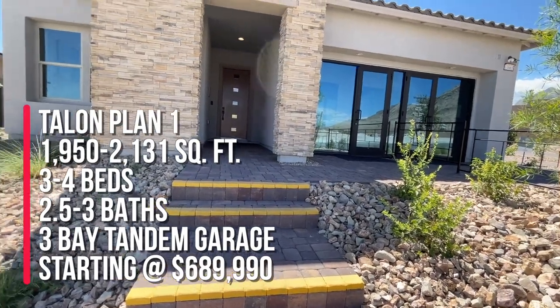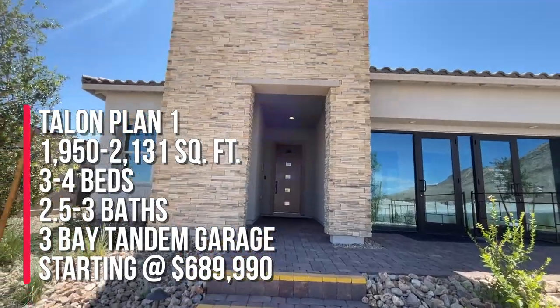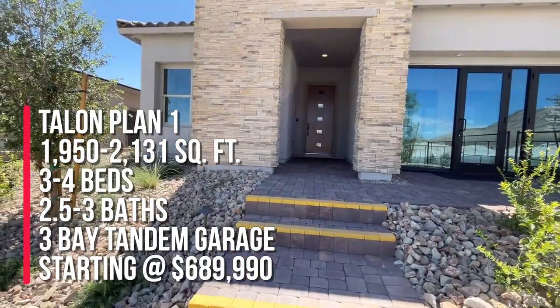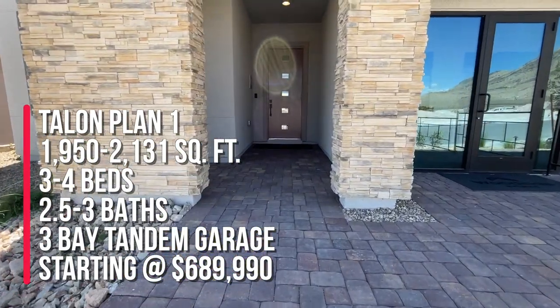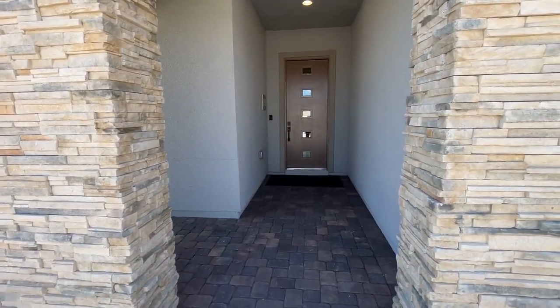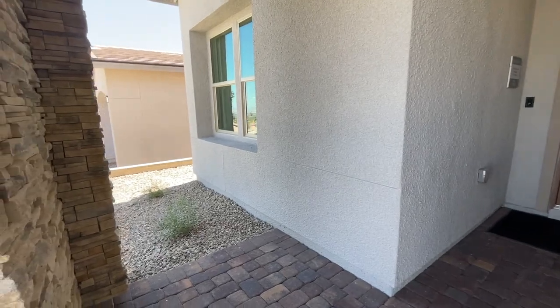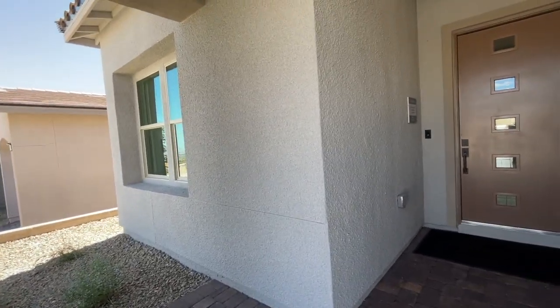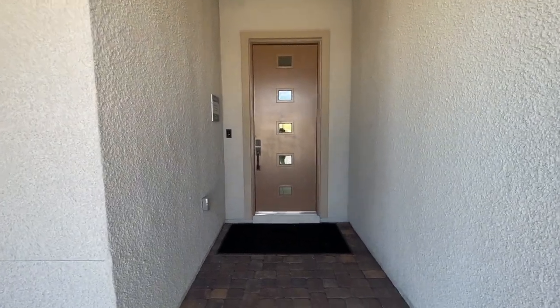This is called the Talon — I think it's plan one. The Talon has 1,950 square feet, three bedrooms, three baths, a covered backyard patio, and a three-bay tandem garage. They also have three or four available right now for quick move-in delivery if you're interested. You can always give me a call — the number will be down in the description and I always give my number at the end of every video.